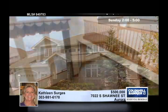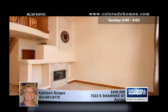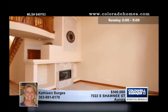Glorious views on Piney Creek, Open Space, and Saddle Rock Golf Course are yours to enjoy through walls of windows in the back of this exceptional four-bedroom, four-bath home in Aurora.